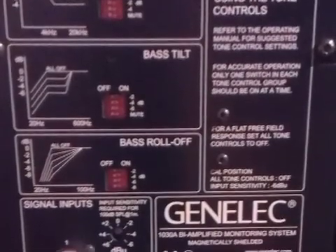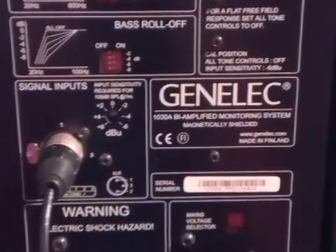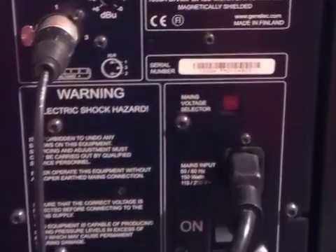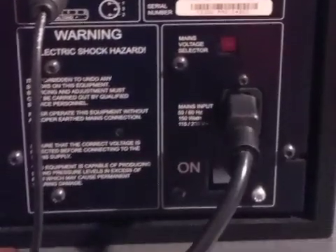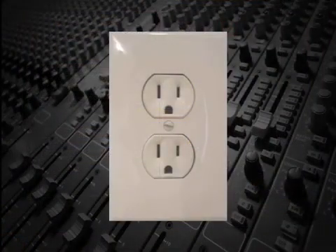Active monitor speakers have the advantage of having a self-contained amplifier that's perfectly matched to the speaker, so there's no need to worry about the amplifier's power output, impedance, crossovers, or bi-amping. One disadvantage is that each speaker enclosure requires electrical power, so there needs to be an outlet near or behind each speaker if the wiring is to be hidden.